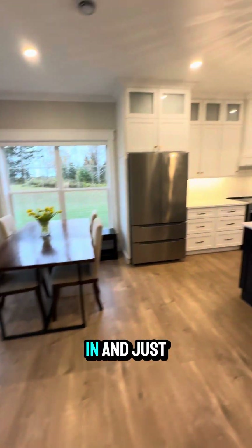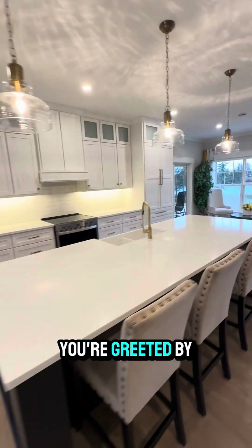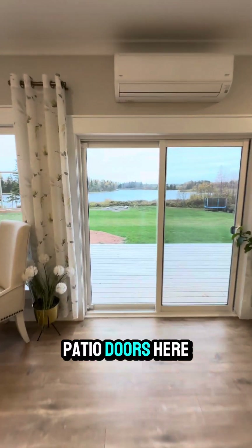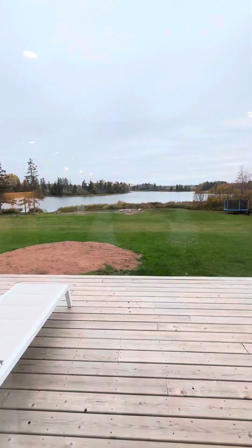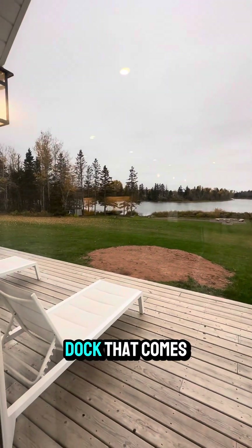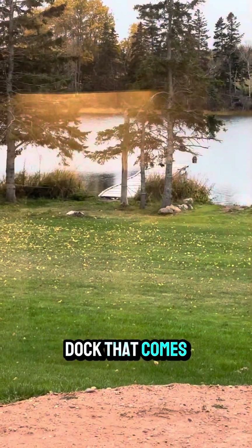So you walk in and you're greeted by a wide open space. If you look back at the patio doors here, you see this beautiful river. There is a dock that comes with this property.